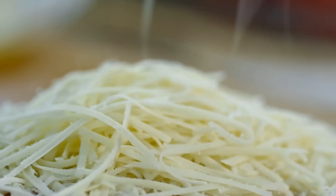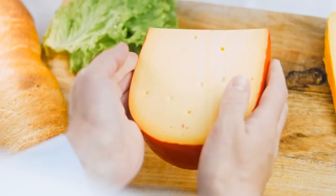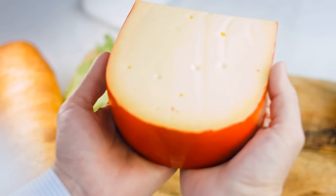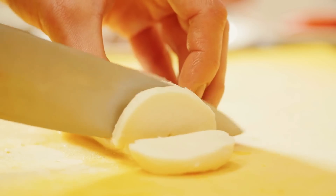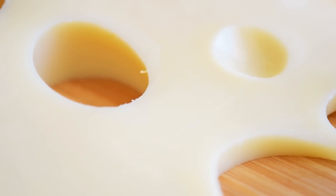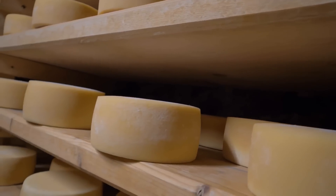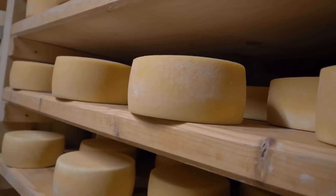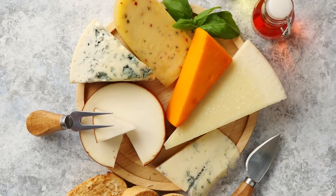Depending on the cheese, it may not melt particularly well — cheddar tends to work better as more of a garnish atop your eggs. Meltier cheeses, like gouda and mozzarella, practically marble into scrambled eggs, creating that cheesy, gooey texture that looks so appetizing in TV commercials for breakfast restaurants. Another great cheese that melts well and has a great taste is Swiss. It's worth noting that beyond the standard holey Swiss cheese that initially comes to mind, there are hundreds of varieties of cheese made in Switzerland. You decide exactly which cheese works best for you.